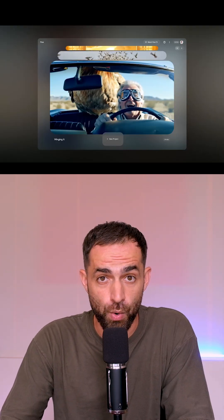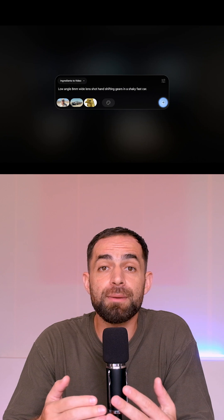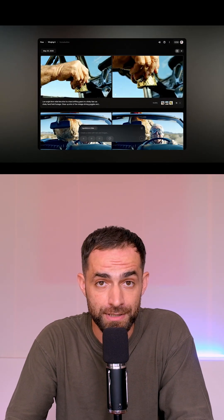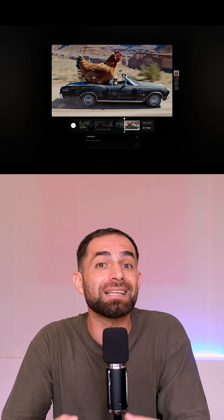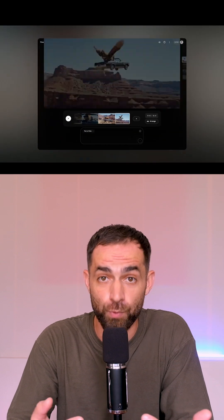Then there is Flow, a new AI filmmaking tool that combines Imagine, VO, and Gemini. You can upload your own images or generate them on the fly, then turn them into clips with consistent characters, objects, and camera movements. You can then describe the next shot and Flow will generate it while keeping everything aligned, or you can extend the clip so it ends the way you want.